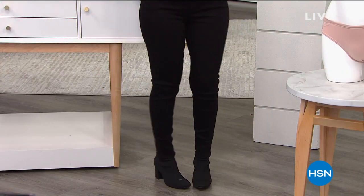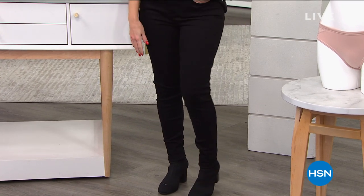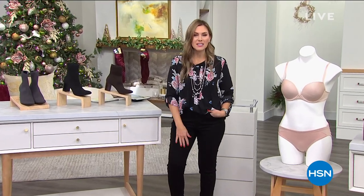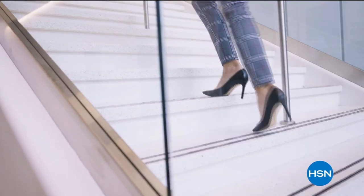Colleen Lopez jeans are coming up — amazing premium prestige denim, high-waisted with lots of stretch and classic colors. Coming up in about 20 minutes. Do you think they're $80? On sale for $60 or $40? Tune in — we're going to reveal that in just a little bit. Lots here for you at HSN.